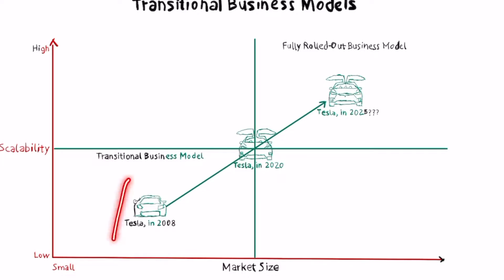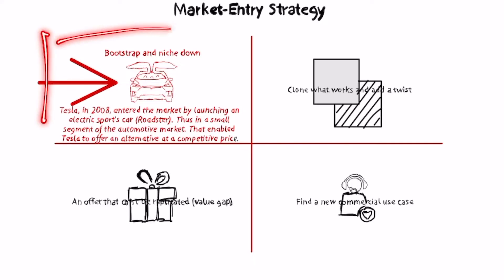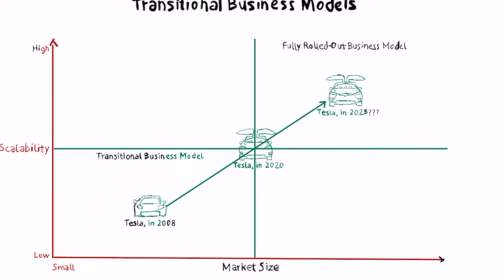So like in the case of Tesla — Tesla first started with the Roadster. If we look at the way it entered the market, instead of trying to go for the whole market or to show that it could build electric vehicles at scale using billions, what Tesla did with a still high but much lower budget was use a different strategy: niche down and bootstrap the first prototype.